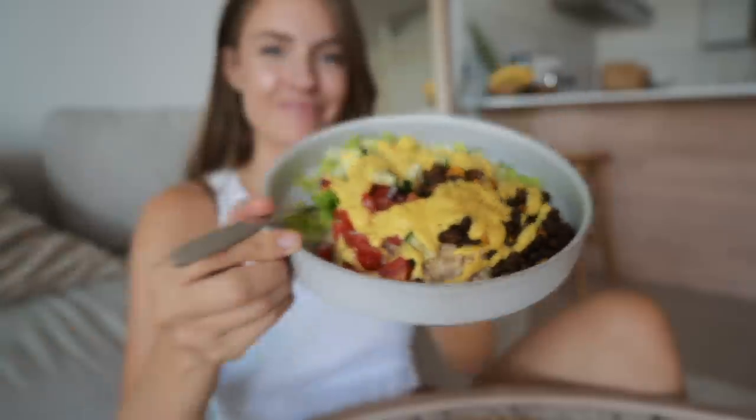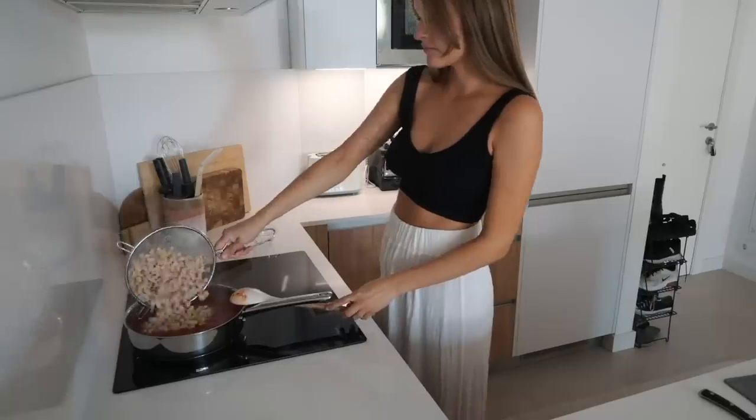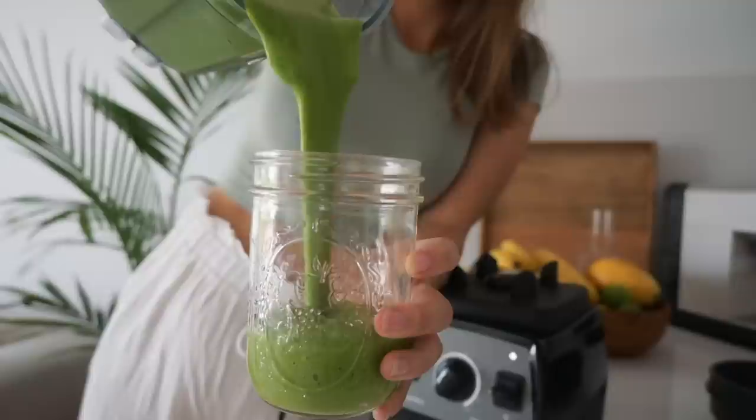Since becoming pregnant, I still eat plant-based, focusing on whole foods and colors. And this is what a week can look like.